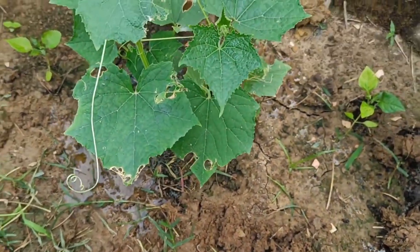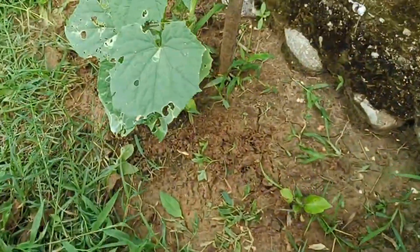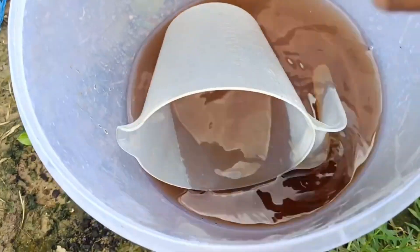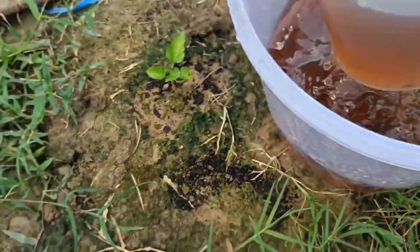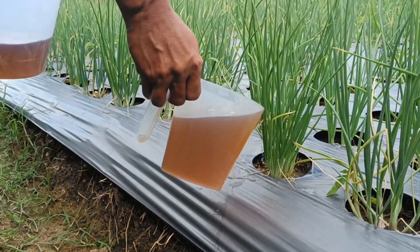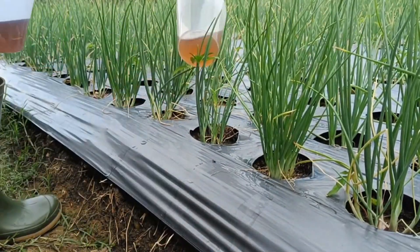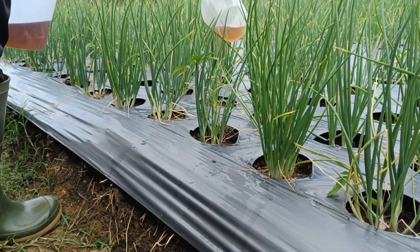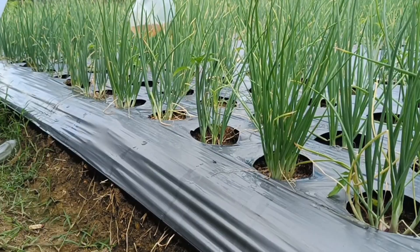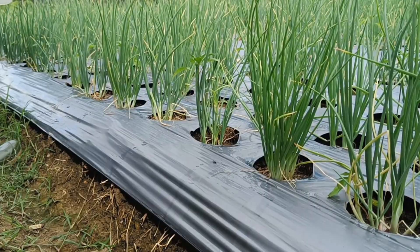Application methods include foliar spraying — spray onto the undersides of leaves and canopy in the morning or evening — and root watering, applied in a circular furrow approximately 30 to 40 centimeters from the trunk at a depth of two to five centimeters, or directly onto the planting medium. Plants suitable for liquid organic fertilizer include vegetables and fruits (tomatoes, cucumbers, melons, watermelons, spinach, kale, cabbage, chili peppers), horticultural and ornamental plants (strawberries, orchids at low concentrations), hydroponic plants, and perennials such as durian and avocado during the generative phase.